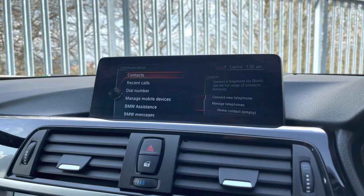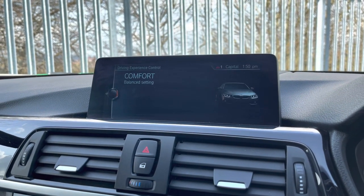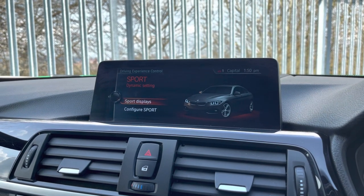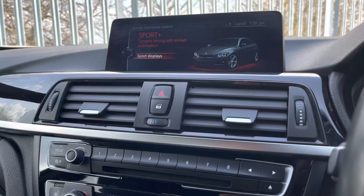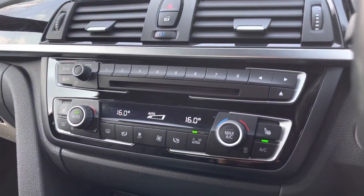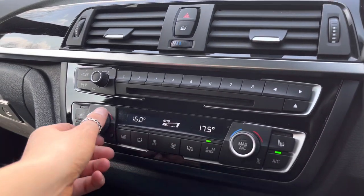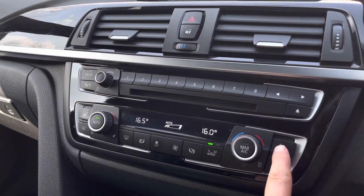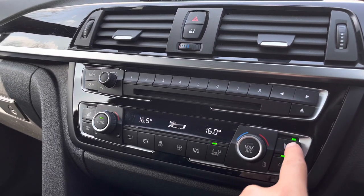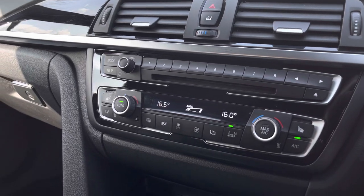Here we can find your driving experience controls with different preset settings to further enhance your driving experience. Moving down we have two-zone climate control, offering you and your front passenger individual airflow to ensure you're both always comfortable. We also have your front heated seating with three heat settings to make sure you're nice and cosy in the colder months.